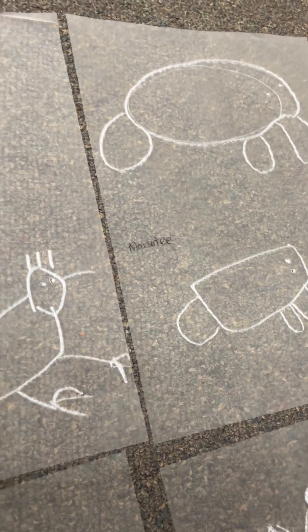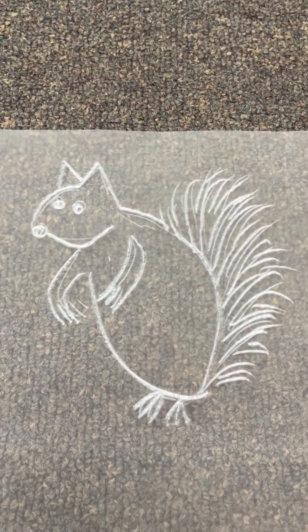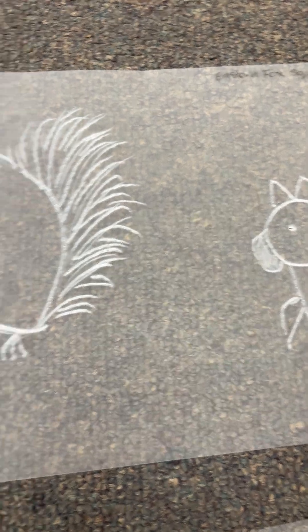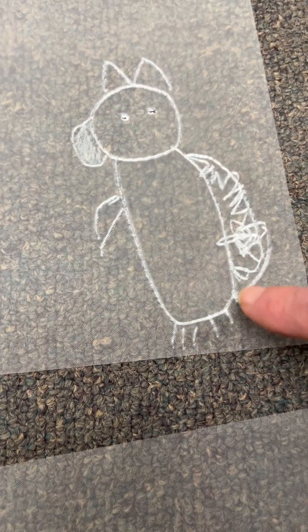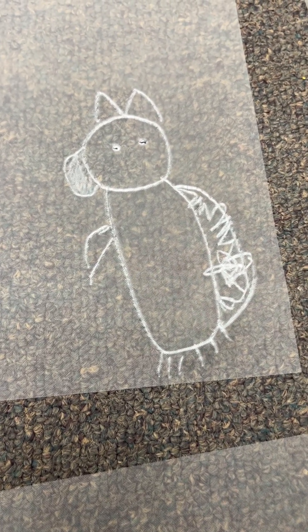I think my favourite is the squirrel. We described the tail being big and bushy, almost as big as the squirrel itself, and his cute clawed feet and two short arms — which Logan was surprised to see how short the arms were.